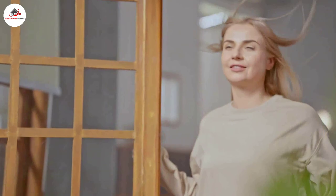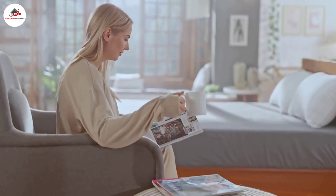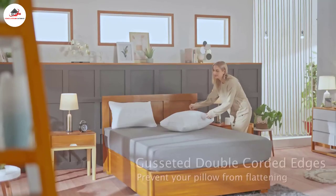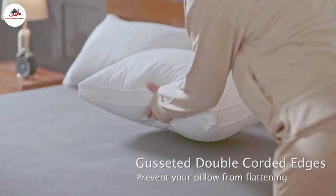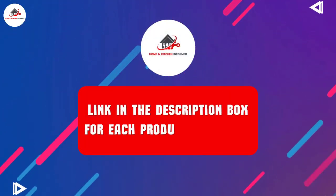After extensive research, reading tons of reviews, and compiling a list of the best five hotel style pillows for your bedroom from reputable brands, I found these products very helpful. If you want to know about the price and other information, be sure to check my description. So without any further delay, let's jump into the video.